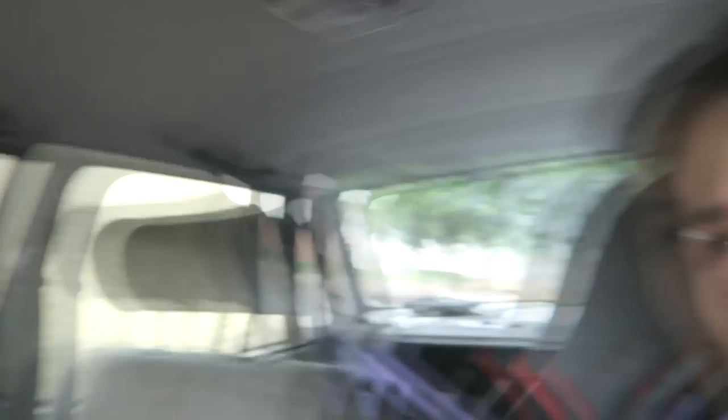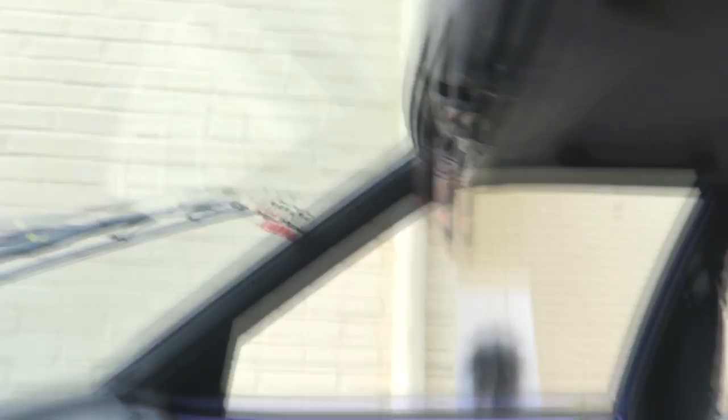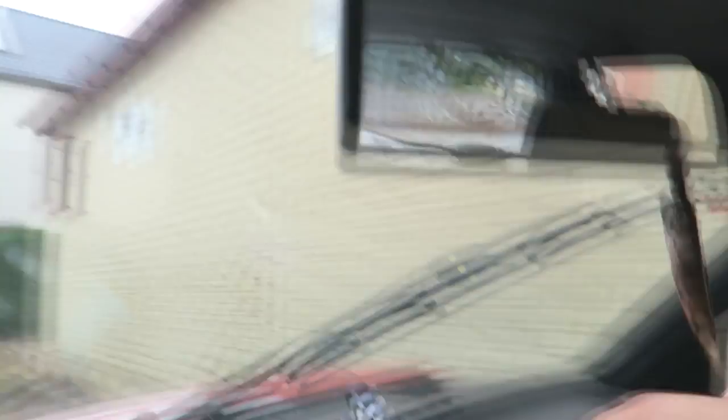One thing I will definitely do maybe this week or next week — I really want to get this black. The original mirror is gray, just like most of the interior. But from my parts car this one is black, so it kind of blends in with the trim a little more and you don't have this weird-looking contrast. So I'm definitely going to be taking out the black one from the parts car and putting that on so the color blends in more nicely.